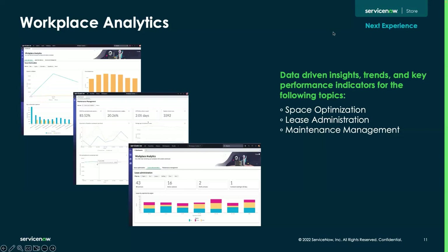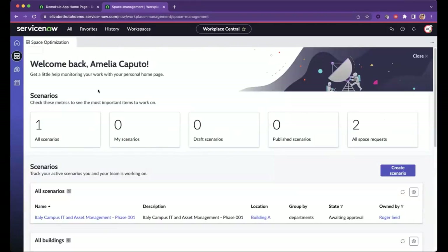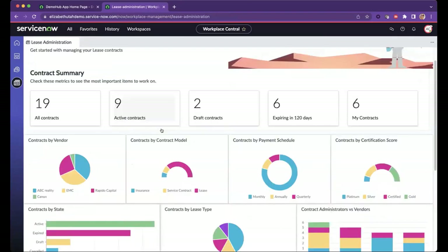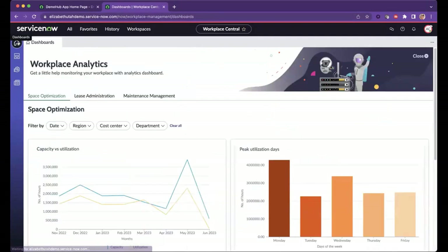I'm going to take over screen share and give a quick tour of the dashboards — nothing shows off a dashboard like a live demo. You are now seeing what we call Workplace Central. I'm clicked into the workplace analytics dashboard. Workplace Central is your access point for several things across the workplace service delivery suite: creating space scenario plans, reviewing preventive maintenance, and even workplace lease administration — you can review data and create new workplace lease contracts directly from this Workplace Central dashboard.